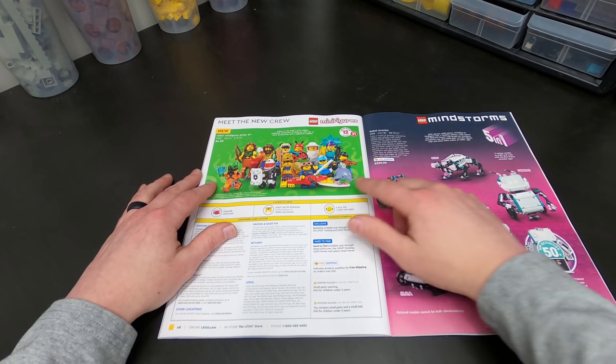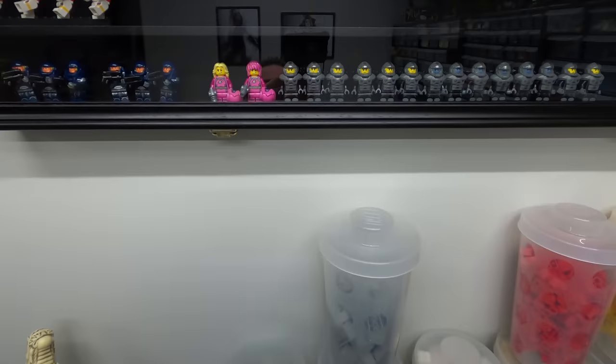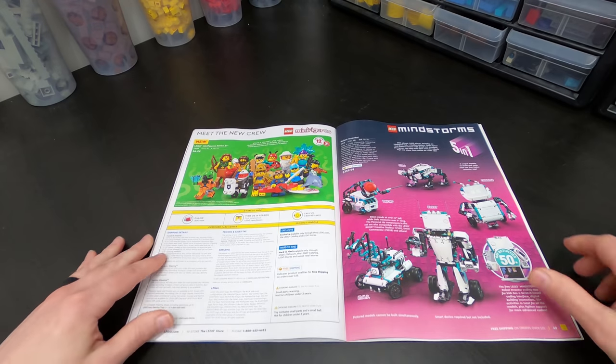Oh yeah, the Minifigure Series 21. I definitely want the Space Police guy because you guys know me — I love collecting the Space Marines. They're so cool. I don't know why, I just love that, and this guy is right up my alley on that.